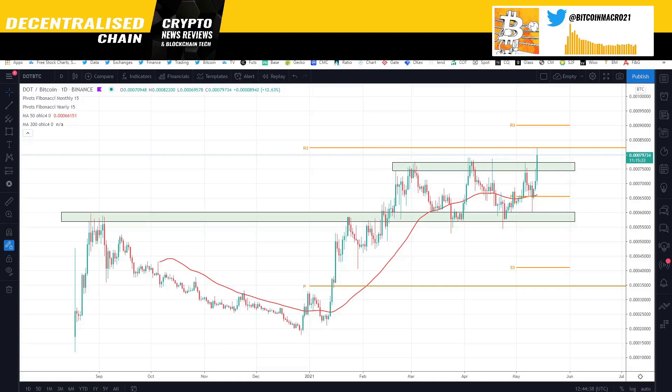Hello everybody, this is Bitcoin Macro and in this video I'm going to talk about Polkadot and the Polkadot ecosystem. I've mentioned Polkadot many many times before but this time around I wanted to give you guys an update to its ecosystem — it was something I wanted to do for quite some time.